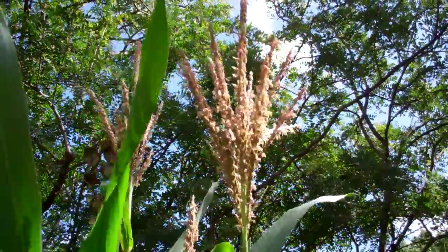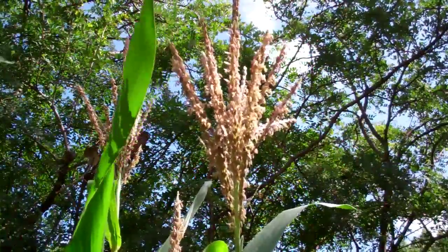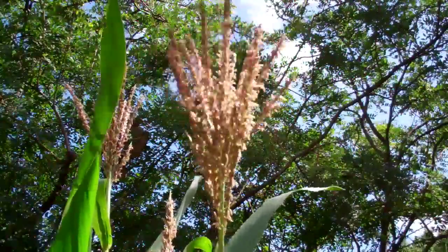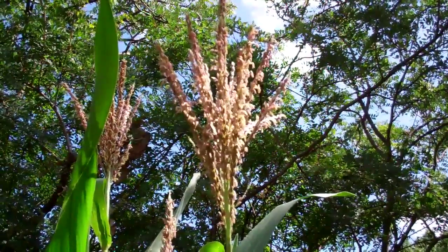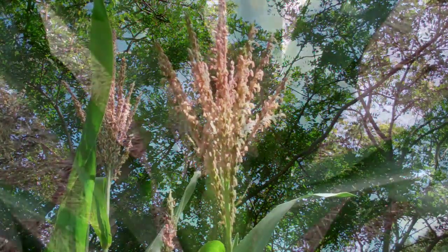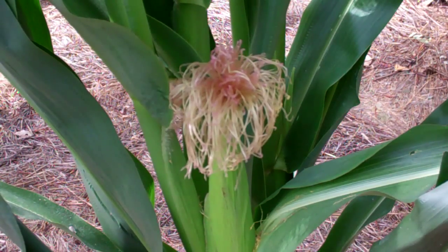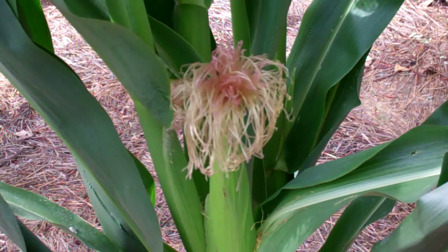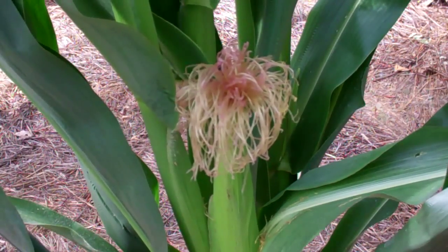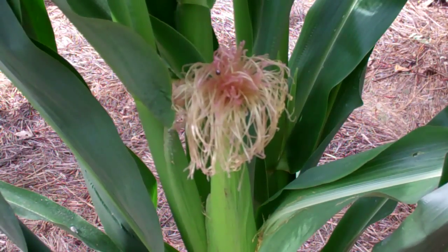The corn tassel contains the many hundreds of male flowers of the corn plant. During pollen shed, you can see pollen drop by the millions of grains. The pollen is borne on the wind and is carried to the female flowers. The ear on the corn plant is a collection of female flowers, each of them with a single silk, which is a stigmatic surface reaching out from the husks, each leading down to a single ovule.